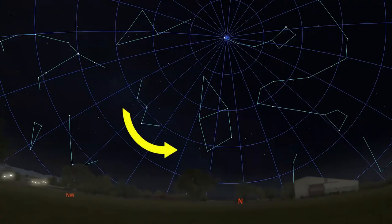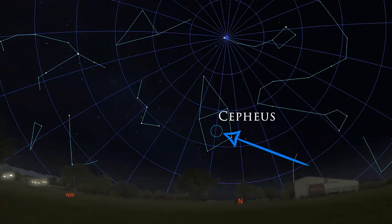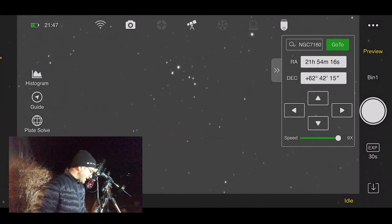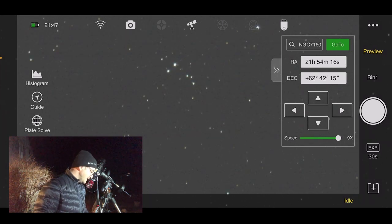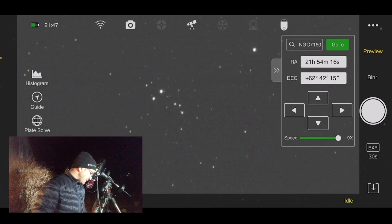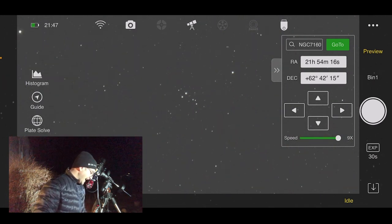Now we're going to move counterclockwise around the sky to a box of stars in the constellation Cepheus. This target is called the Swimming Alligator Cluster. It's a little bit smaller through the eyepiece, but it's a fun one. As you look at it, the first thing you'll see are two bright stars like alligator eyes poking up out of the water. A little snout and a tail are also visible.